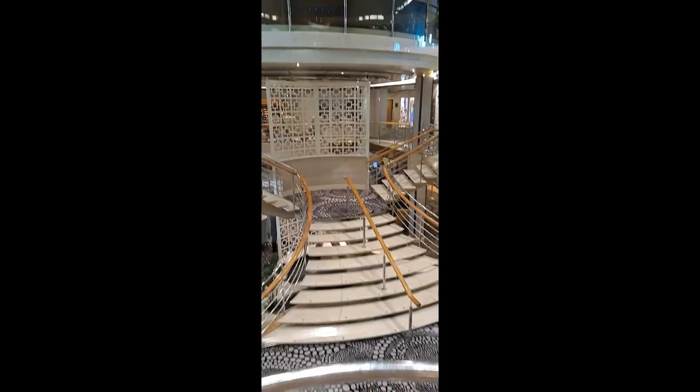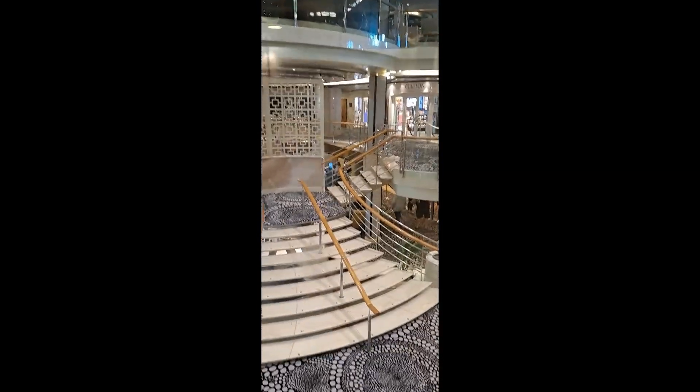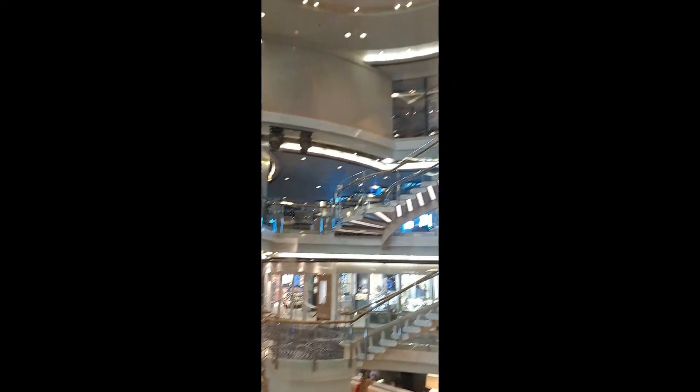The glass elevator goes from level 5 up to level 8.